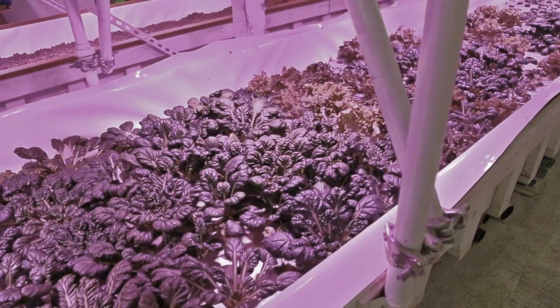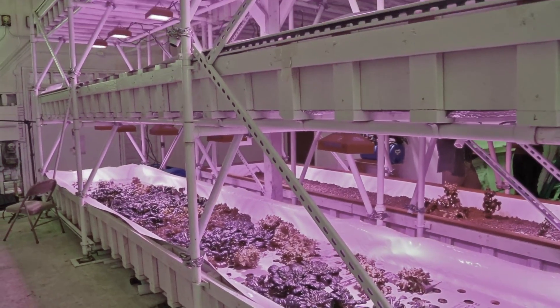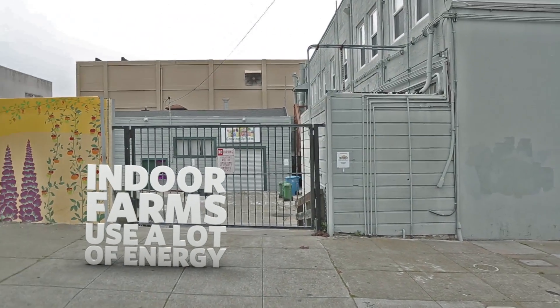That sounds expensive. What about energy use? Vertical farming is just beginning to spread around the world. People are only beginning to understand the new benefits and trade-offs of this technique. Urban and vertical farms can really only provide a small fraction of the food we eat. Plus, indoor farms tend to use a lot of energy.